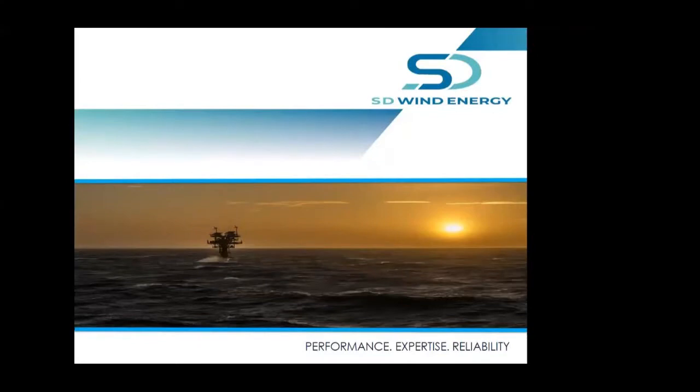Okay, I think we'll go ahead and get started and then people can filter in still as we've gotten started here. So just want to thank everybody for joining today, including Richard and Brian from SD Wind. Richard will be giving the presentation today and both he and Brian will be available at the end for any questions. So I'll go ahead and kick it over to Richard.